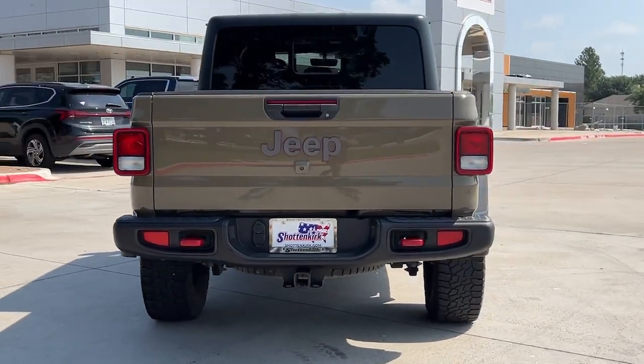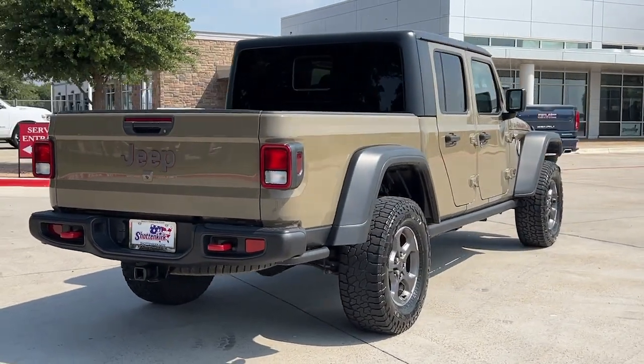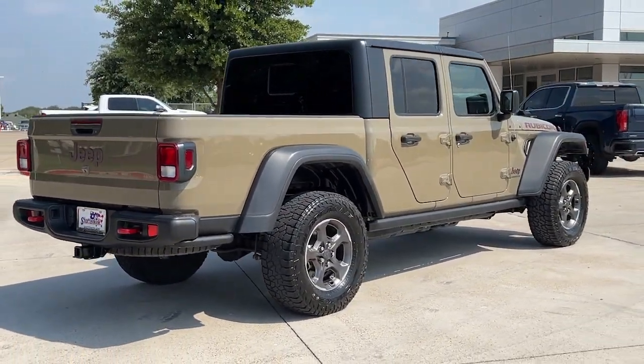Tech-savvy and incredibly versatile, this fearless adventure machine is ready to take you on the road less traveled in comfort and style.